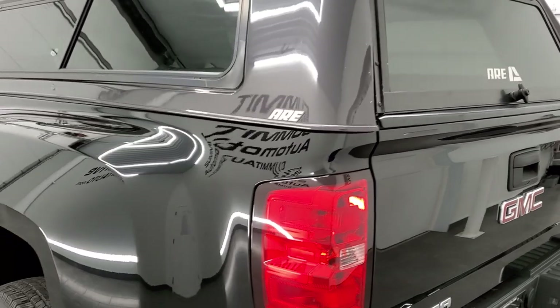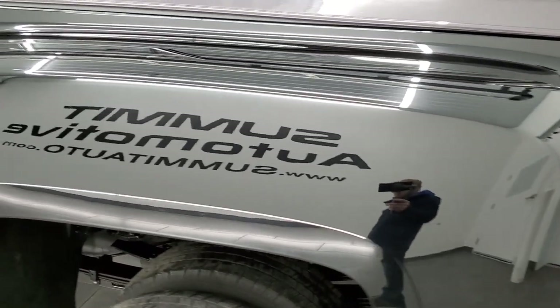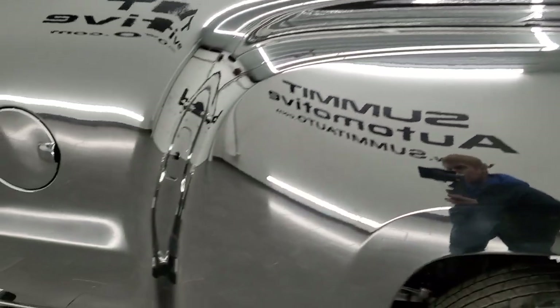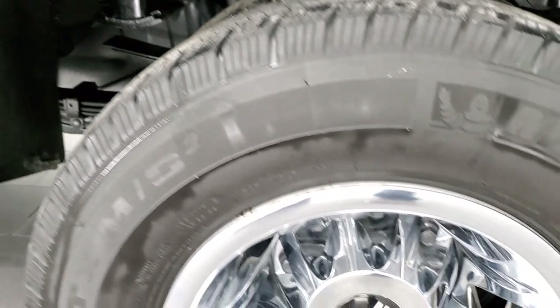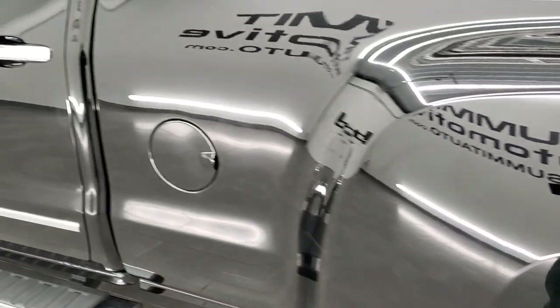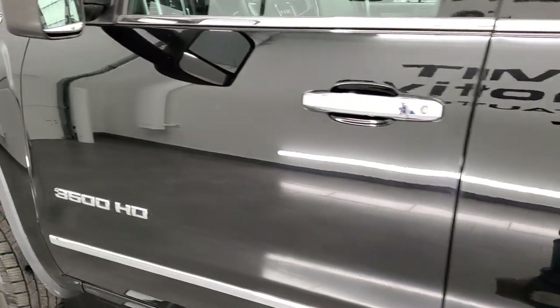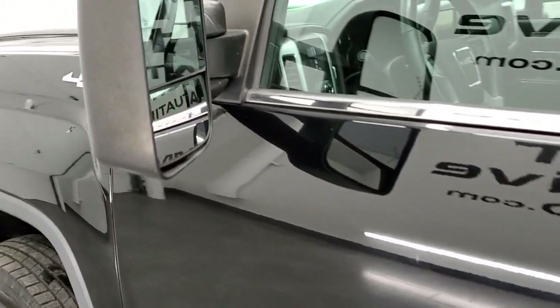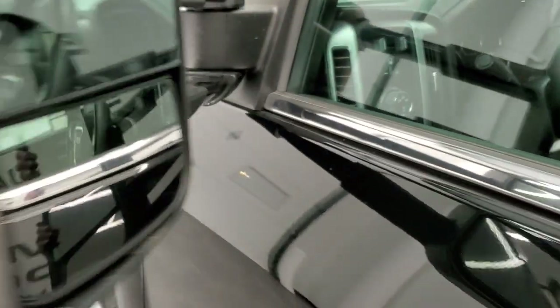Coming around to the driver's side — just as clean as the passenger's side. No major dents or dings on this dually tub. Looks really good. And for full disclosure, this back wheel simulator is in nice shape too, and down the rest of the side of the truck looks really good — no dents, no dings. Does have the telescopic tow mirrors with built-in directional signals. They telescope out and fold in like that.